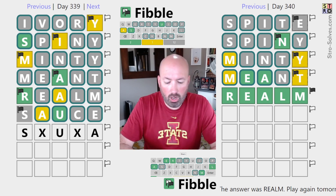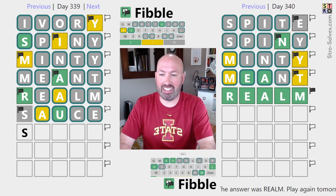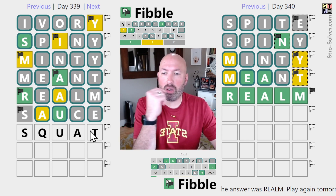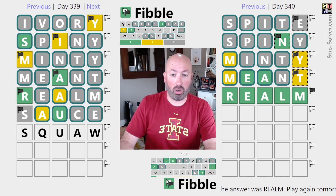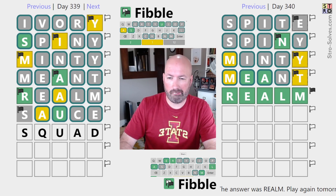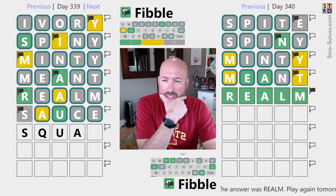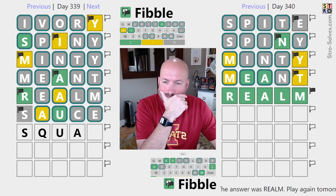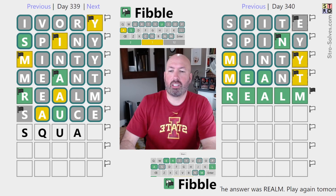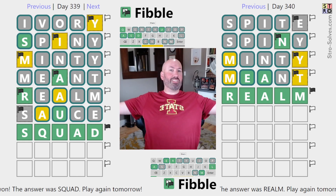Oh, the Q can go before the U — we just had squat, but it can't be squat because there's no T. Squaw is possible. Squad is also possible. Squab — I think that's a thing too. So D, W, or B maybe? If it's one of those three, then we're good because we have three guesses left. I think squad is the most likely — let's go with that. Oh, it was it! That was it. Okay, there we go — awesome.